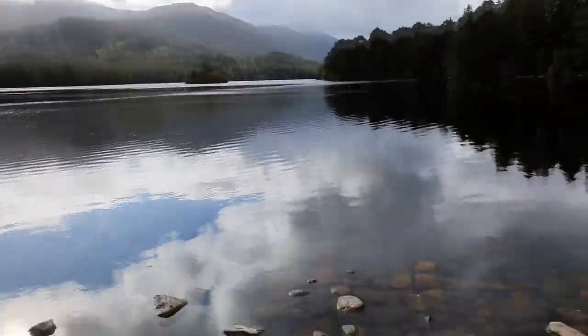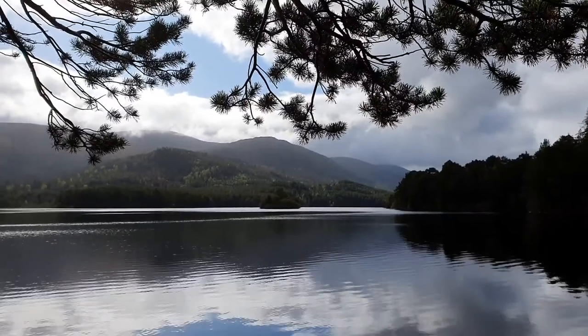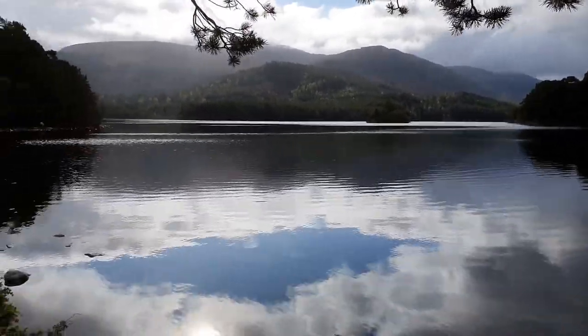The longest exposure time I could get is 1/13th of a second — it's so bright. But I don't really want a long exposure on this anyway. I've got the island perfectly in shot with the trees behind it, and yeah, absolutely beautiful.